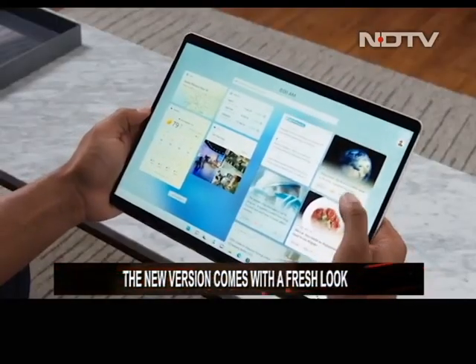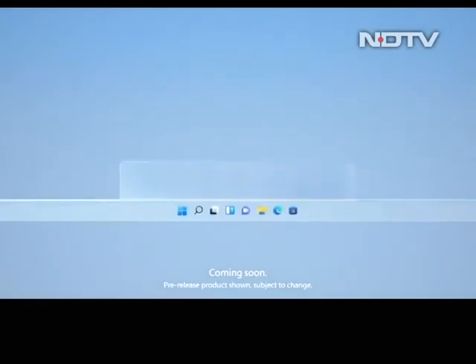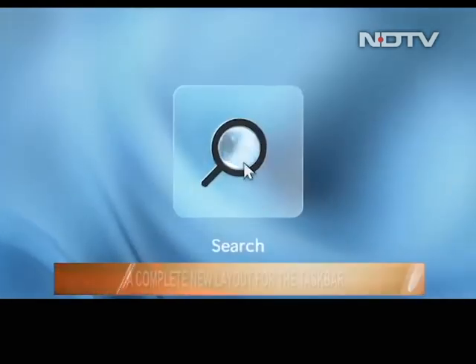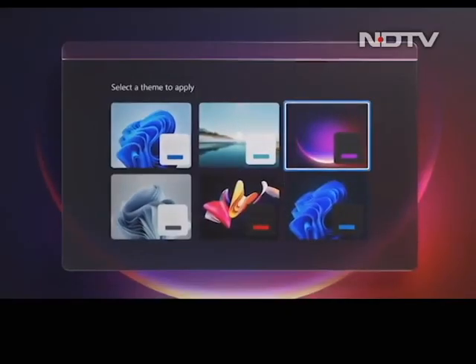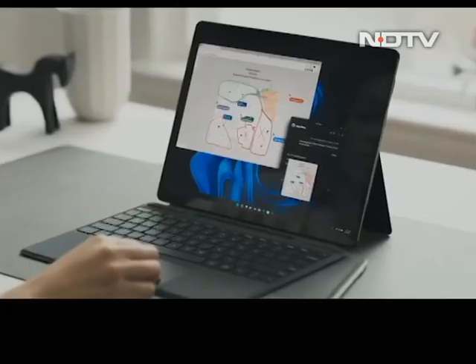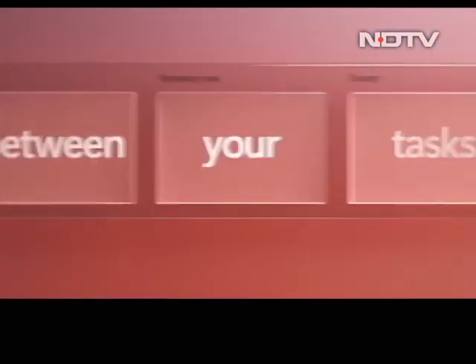Windows 11 comes with a bunch of refreshing changes for the most widely used desktop operating system in the world. The first change you see is the center-aligned taskbar. The start menu has also had a visual refresh — no more blocky tiles. Windows has finally opted for a minimal look with just app icons. The different app windows now have rounded edges which may go either way for users in terms of preference.